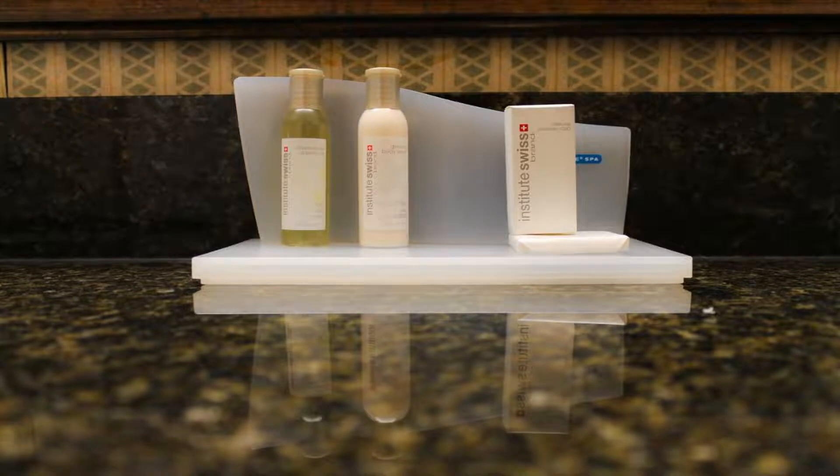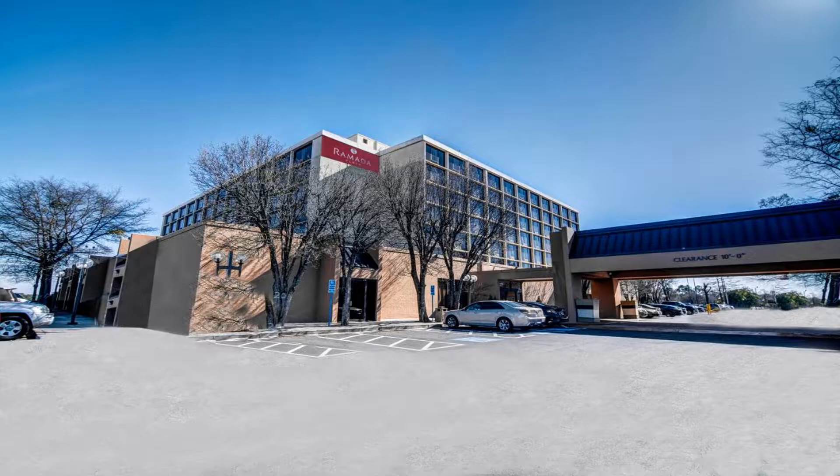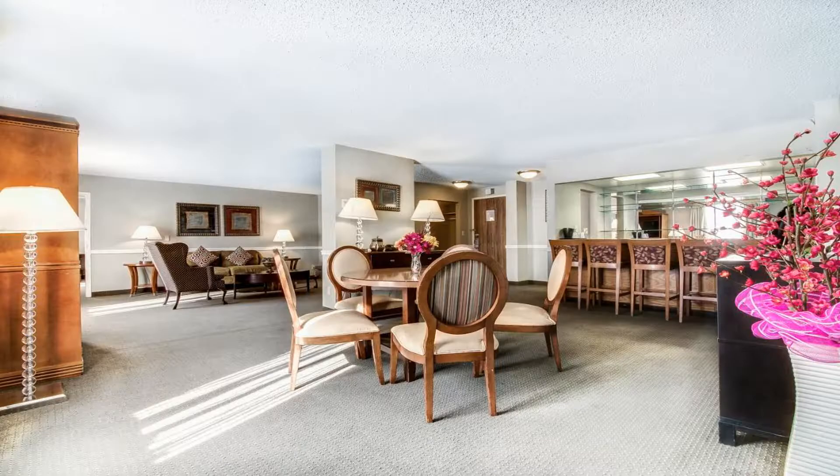A transfer service is provided to Hartsfield-Jackson Atlanta International Airport, which is three miles away. Free Wi-Fi, cable TV, and a seating area are standard in each room. Extras include towels and free toiletries.